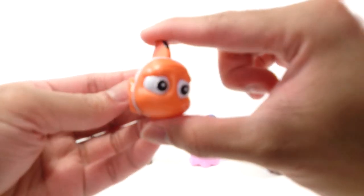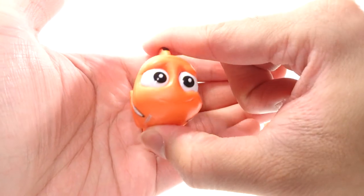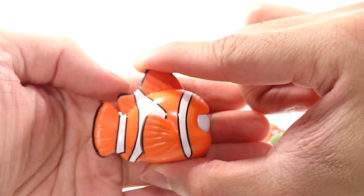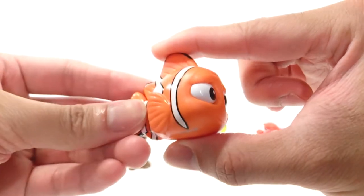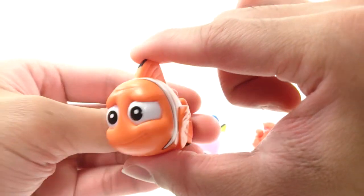Here we have Marlin. He's got that somewhat nervous smile. Pretty sure this is Nemo's dad — a clownfish. Nice, nice bright colors. Again, can't complain about the paint scheme. Pretty cool.